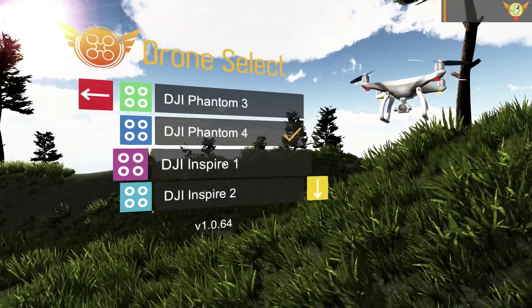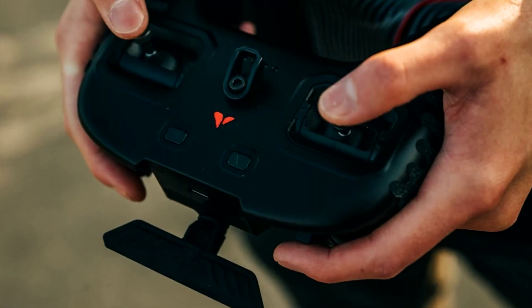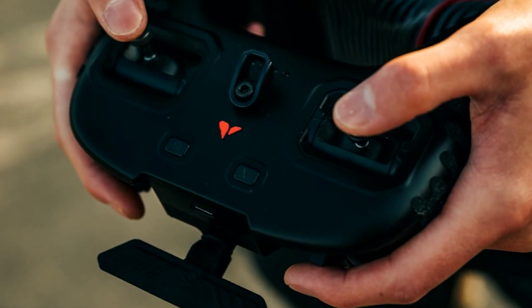Select from the most common drone profiles, and train using controllers and hardware that your organization or students already own.